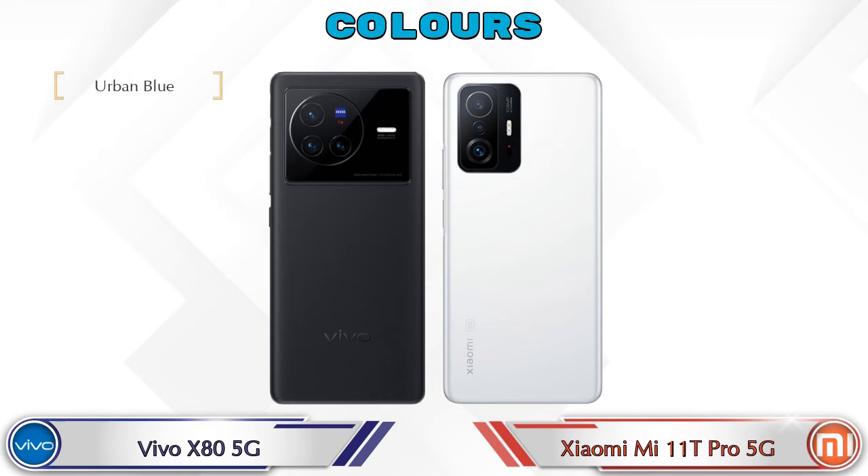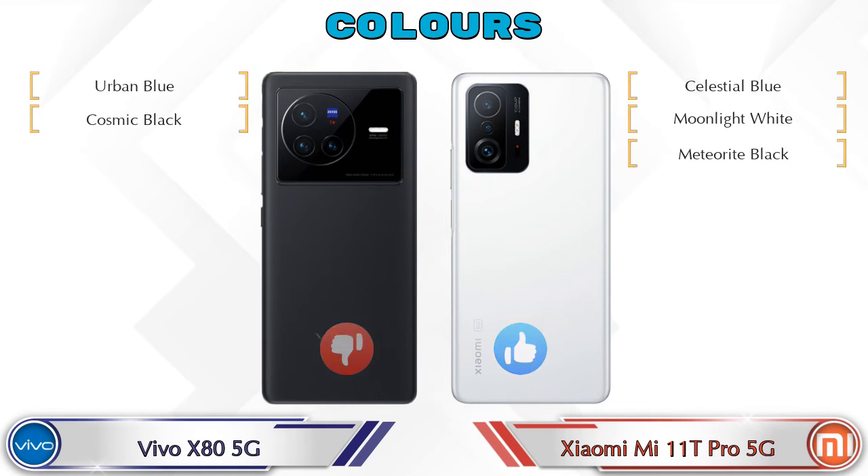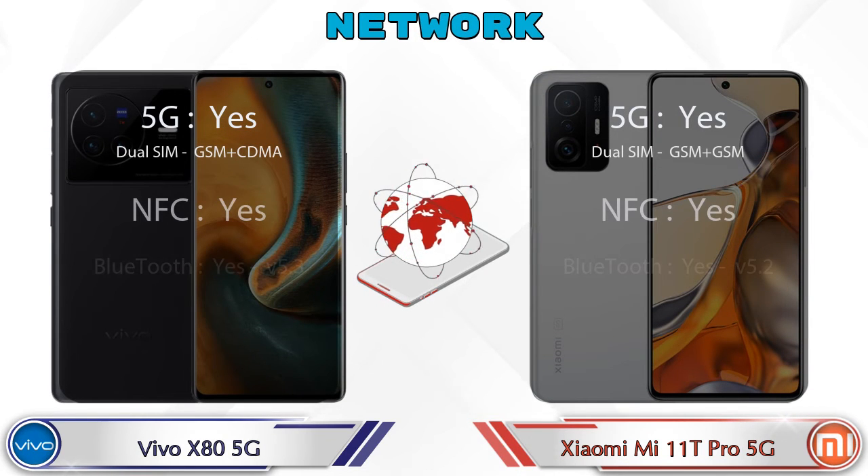Talking about color options, Vivo X80 5G comes in two colors and Mi 11T Pro 5G comes in three color options. This section also covers details about network, Bluetooth, GPS, and Wi-Fi.